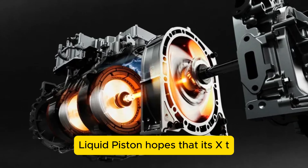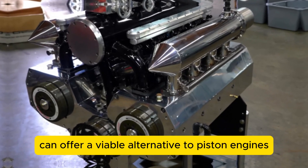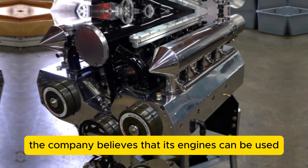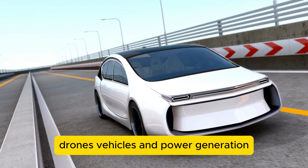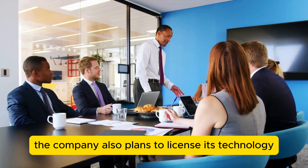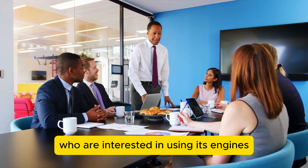Liquid Piston hopes that its XTS-210 engine will revolutionize the rotary engine market and offer a viable alternative to piston engines for various applications. The company believes its engines can be used for electric cars, urban aircraft, drones, vehicles, and power generation. The company also plans to license its technology to other manufacturers and partners interested in using its engines for their products.